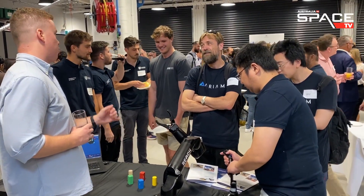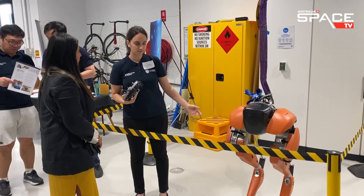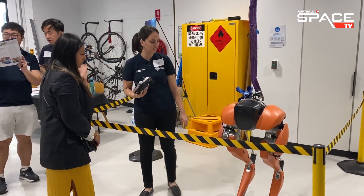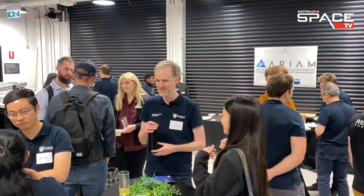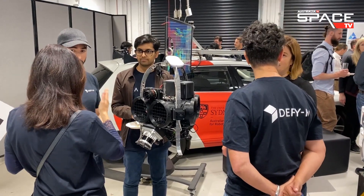The Arium Hub hopes to be a driving force for building and scaling the robotics industry in the country. It aims to transform the way assets and infrastructure are managed through the development of intelligent robotic systems with new capabilities for inspection, monitoring, maintenance and optimisation.